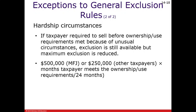It has to be something that is unforeseen: health issues, a change in employment, or other unforeseen financial difficulties.